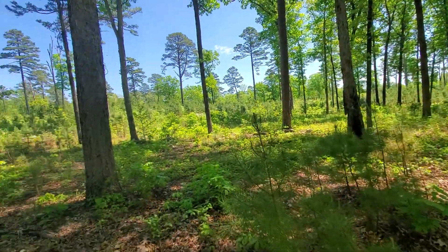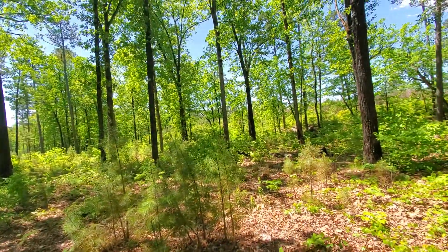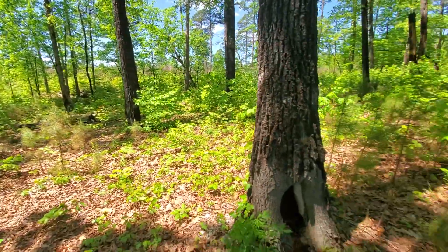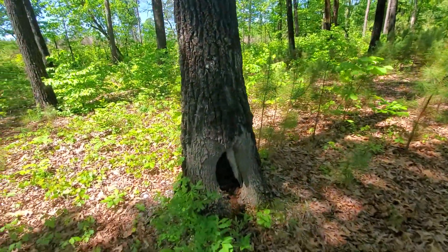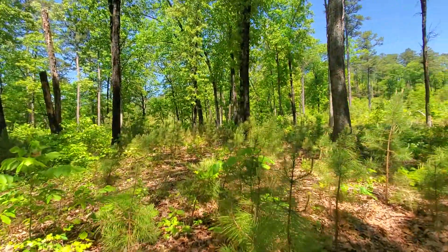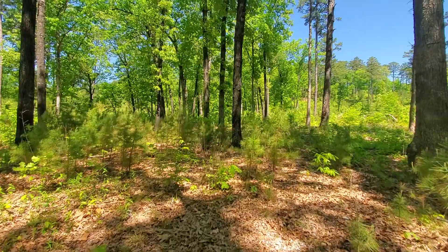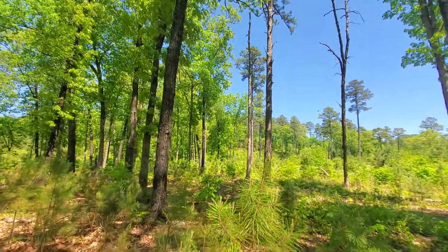So I guess after they cut these trees down or thinned this out — because you can see they didn't cut everything down — they came back through here and they burned, because I am seeing a lot of little burn spots, just to reset everything.